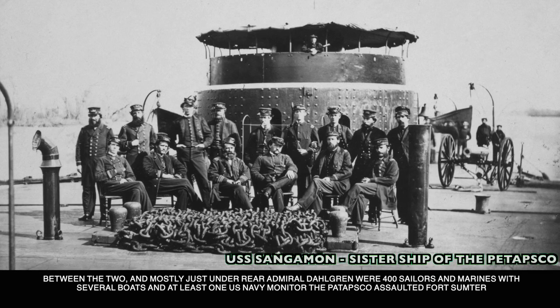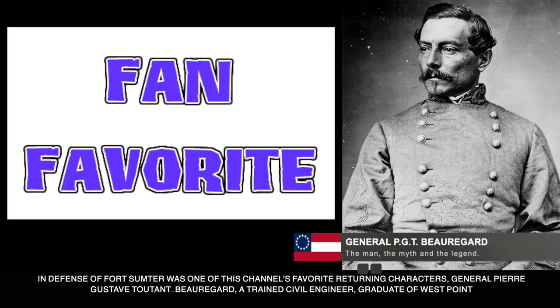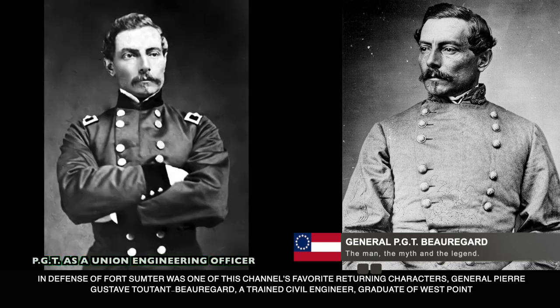Between the two commanders, and mostly under Rear Admiral Dahlgren, were 400 sailors and marines with several boats, and at least one U.S. Navy monitor, the Patapsco, all of whom would assault Fort Sumter.